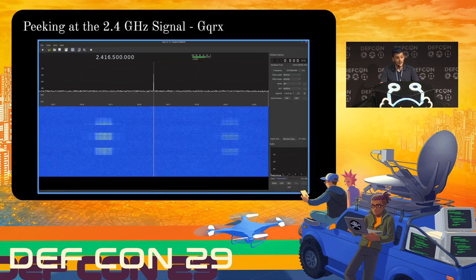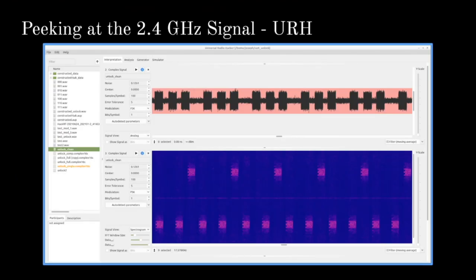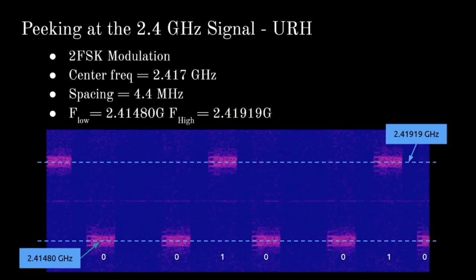I loaded up GQRX, which let me scrub through the channels. I centered it around 2.4 gigahertz and just looked around while pressing the button until I saw a signal. It's happening across two frequencies, which tells us it's likely some sort of frequency shift keying. More importantly, we know the center frequency and we know the range, so we can take a more exact look in something like Universal Radio Hacker. I did the same capture in Universal Radio Hacker — you have a series of three pulses happening across two different frequencies. You have low, high, low — low, high, low — being repeated. And that's our signal.